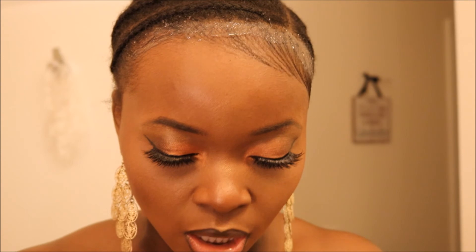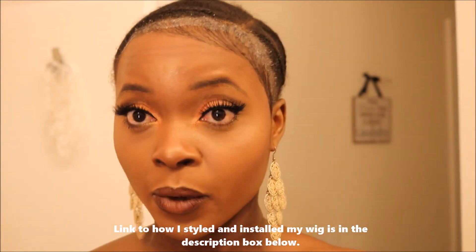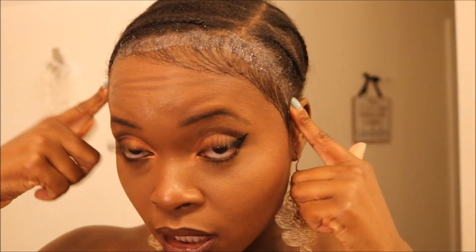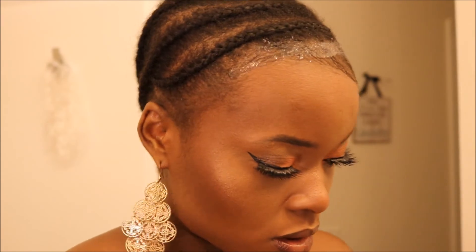Okay guys, so for whatever reason my camera battery kept dying because I didn't charge it. I believe I stopped at putting on my lip liner, so I'm going to go ahead and put on my lip gloss now. I already put on my outfit for the day because I'm on a time crunch. That is it for my face — I'm done, 100%. Now I'm going to put on my wig. As you can see, I have this stuff around my edges — from here to here — that's my Got2b Glue, and it's the black one.